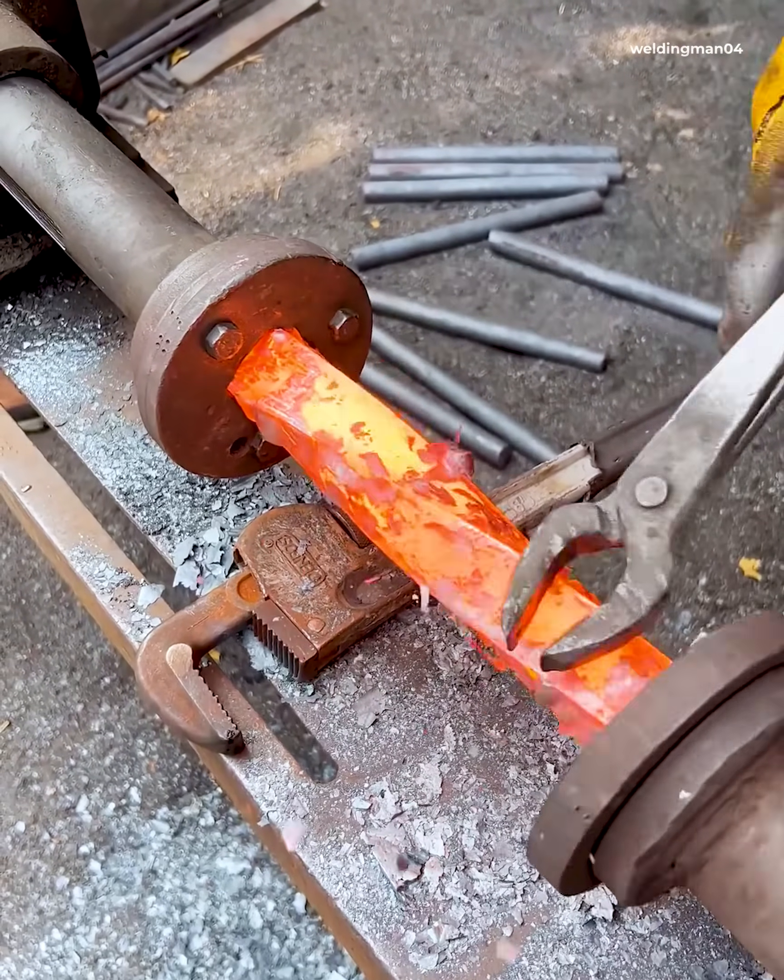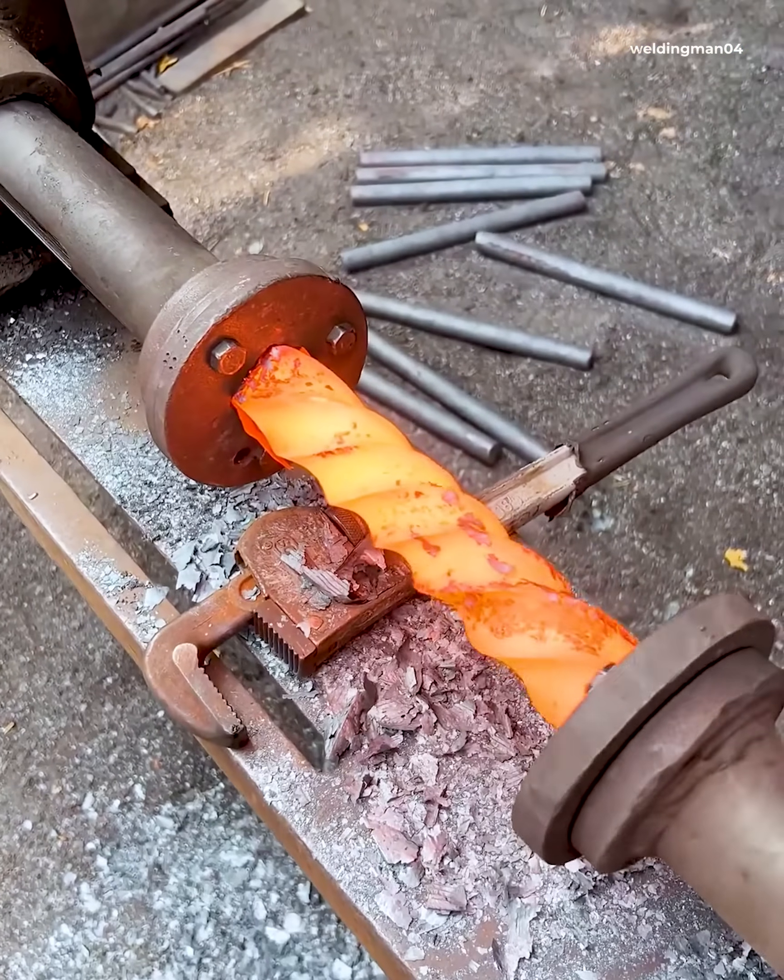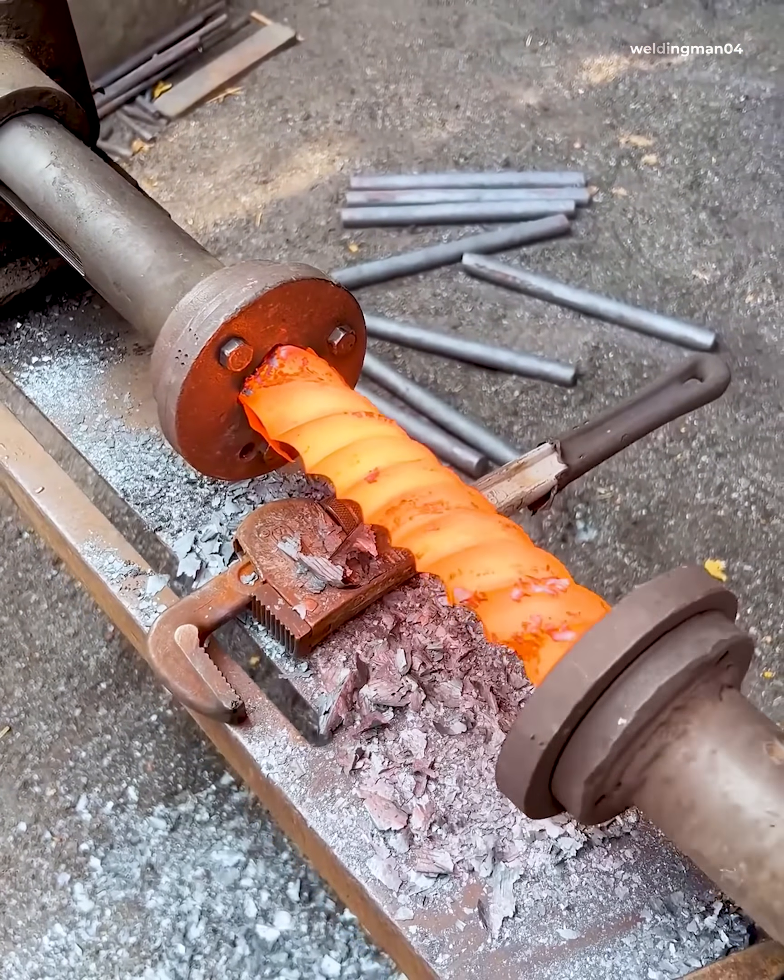Damascus steel is forged using a twisting method, which gives it greater strength when crafted into knives or even automotive parts.